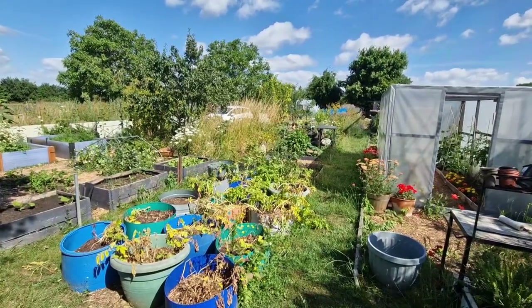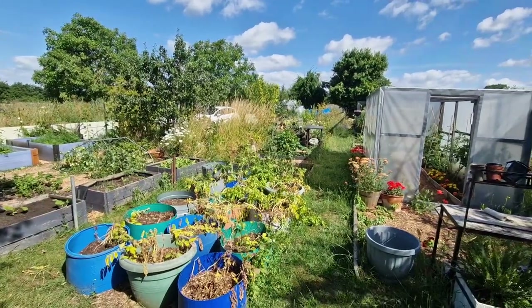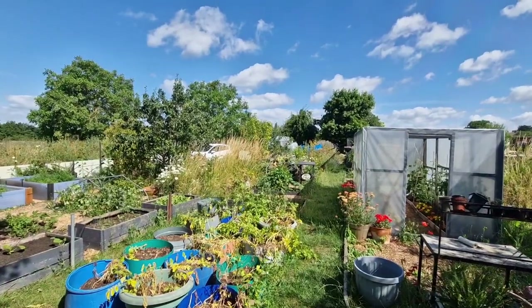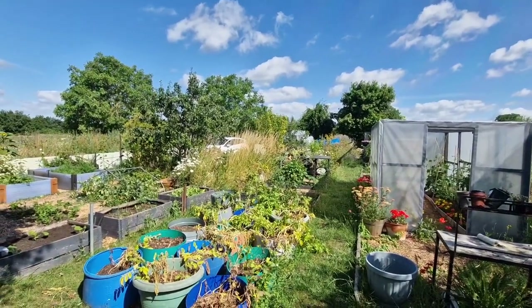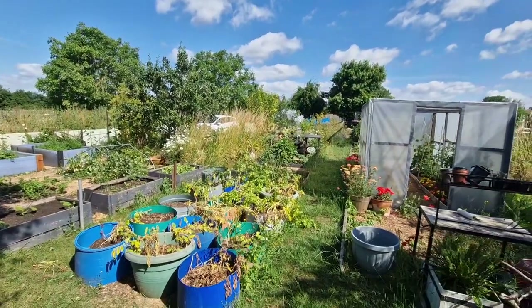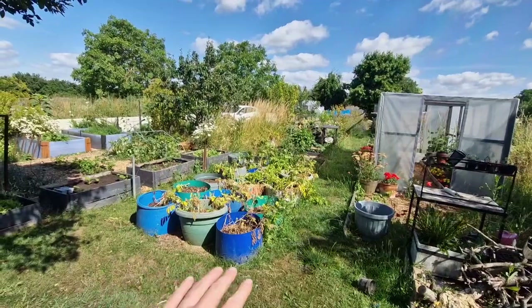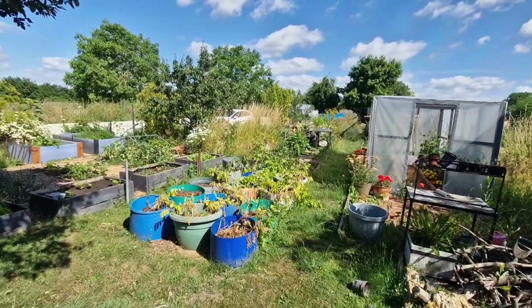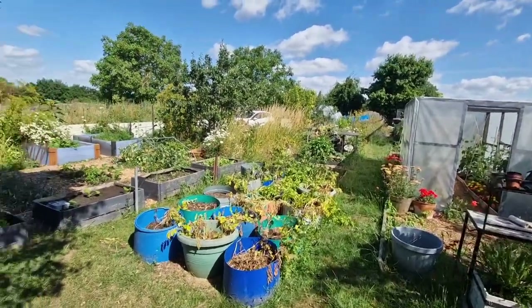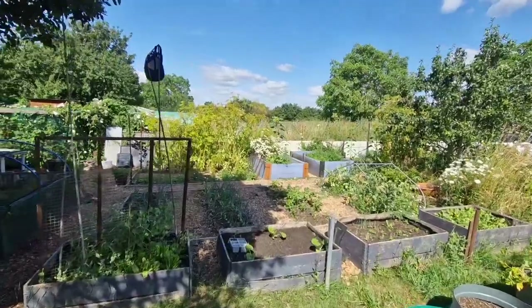Hello beautiful people, welcome back to the channel — Pots and Petals, here everything garden and allotment related. We've got a beautiful day today, the sun's out, there's a few clouds in the sky, and it's not as windy as yesterday so you should be able to hear me a bit better. I do want to try and focus on quite a few jobs today — the paths haven't been done for a couple of weeks, they could do with a real good mow and strim, so we're going to get those all done today.